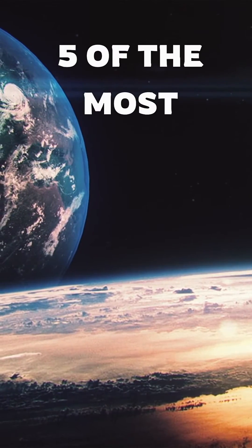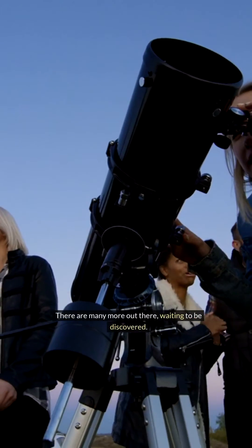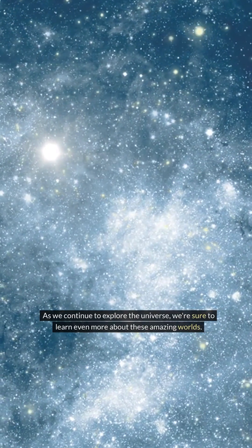These are just five of the most extreme planets in the universe. There are many more out there, waiting to be discovered. As we continue to explore the universe, we are sure to learn even more about these amazing worlds.